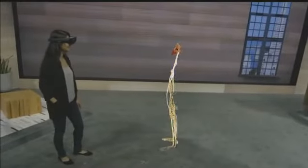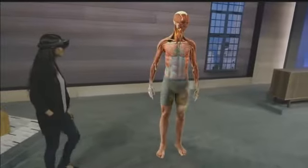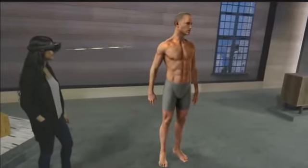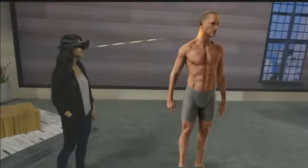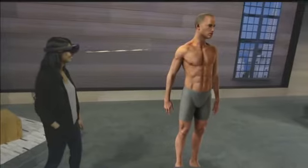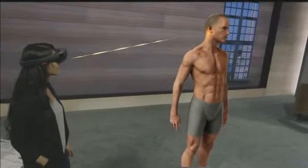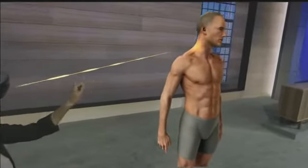This is a curriculum that hasn't drastically changed in over a hundred years because there simply hasn't been another way. The mixed reality of the HoloLens has the potential to revolutionize this education by bringing 3D content into the real world. Now one of the biggest challenges for students learning anatomy is understanding the body in three dimensions and how all the different systems fit together.